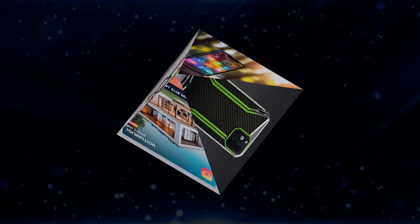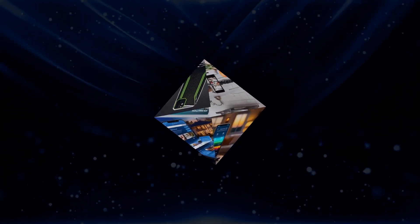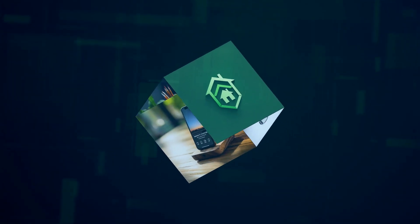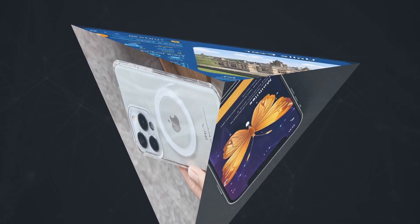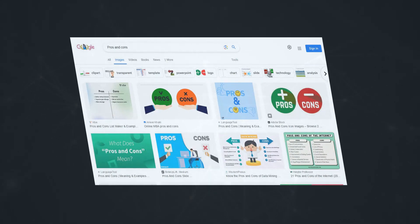Apple fans, this one's for you. If you're deep in the Apple ecosystem and want a security camera that plays nicely with your HomeKit setup, you need to check out Eufy — specifically, the Eufy 2K camera. This little guy is packed with features, including 2K resolution, night vision, and two-way audio. But the real magic happens with HomeKit. With HomeKit Secure Video, you can store your encrypted footage securely in iCloud, control your camera with Siri, and even view a live feed on your Apple TV. It's the ultimate home security solution for Apple aficionados.